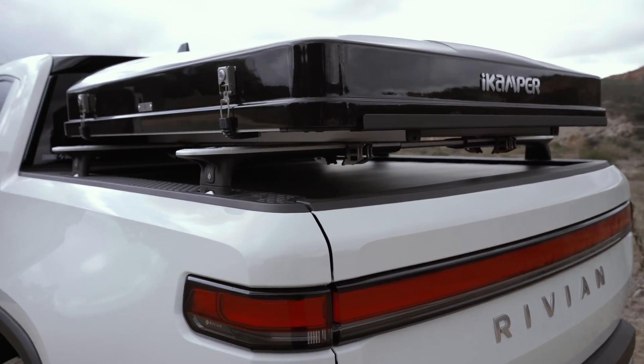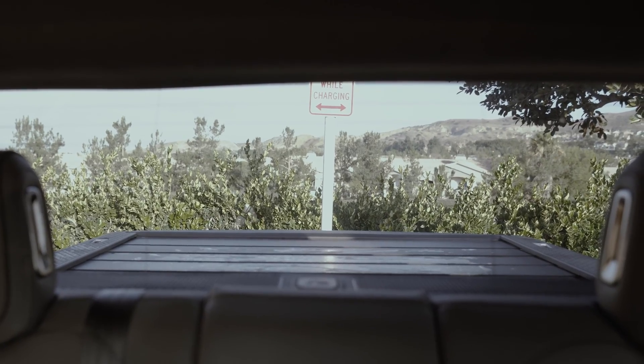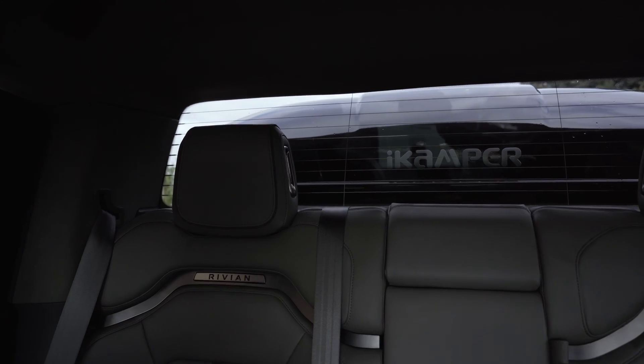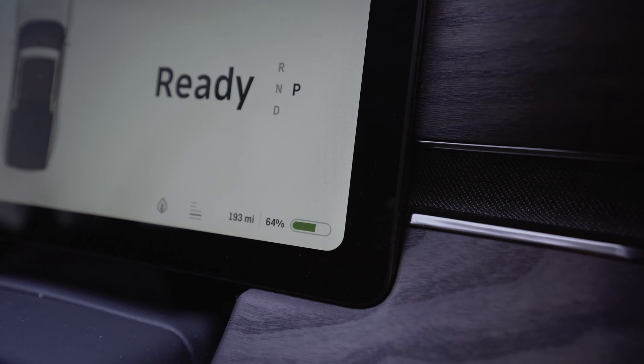So in this video I'm going to do a few tests: one without the rooftop tent, one with the rooftop tent, and another where I modify the aerodynamics of the spoiler with a pretty surprising result. Let's get started.